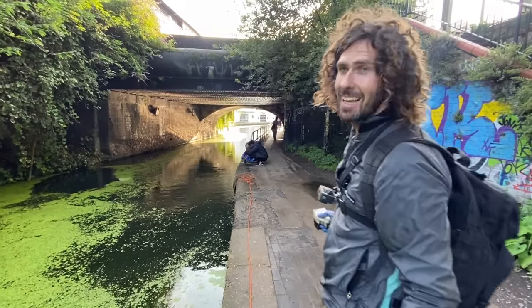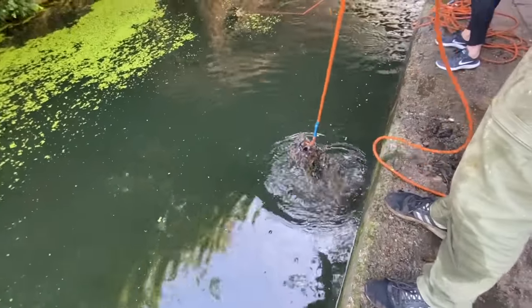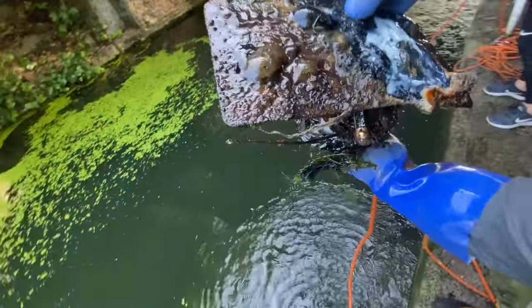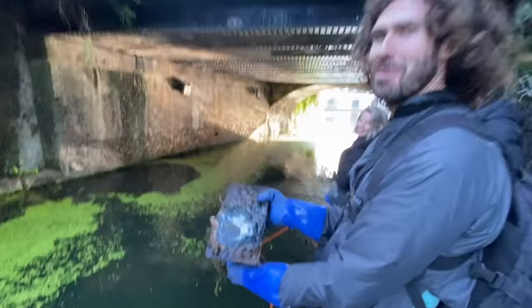Look at these first-timers down here loving life. I just got something there - that looks like a license plate off a car. It is a license plate - it's a BMW plate! It's a BMW license plate. It's been down there for a while. That's not a UK license plate.